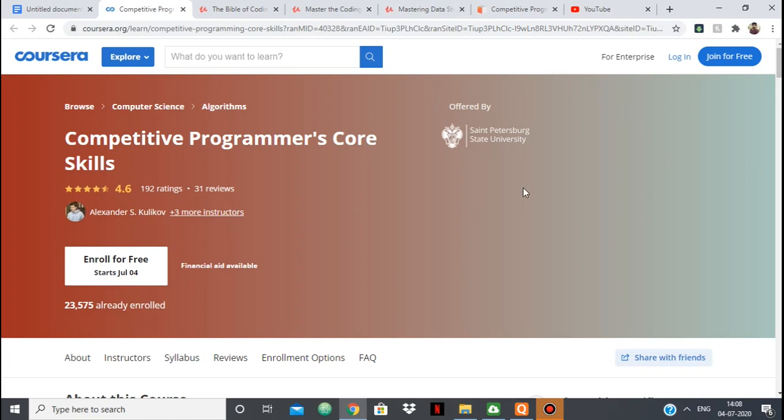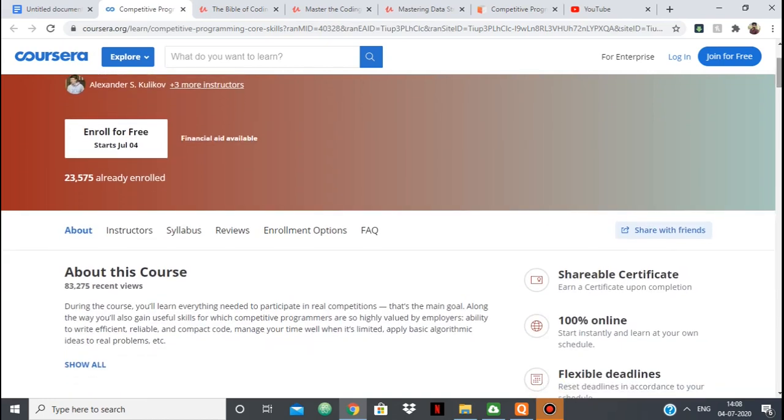Some courses are specifically for improvement in competitive programming. In this video I'm going to show you the five best courses which I could find, as I did some research all over the internet, and these five were among the best. So let's get started. First up is Competitive Programmer's Core Skills, and this one is from Coursera.